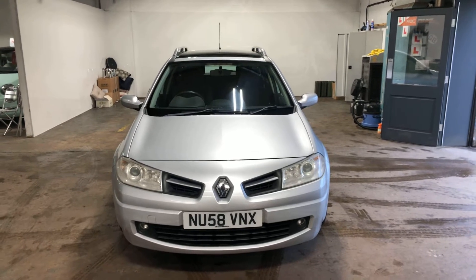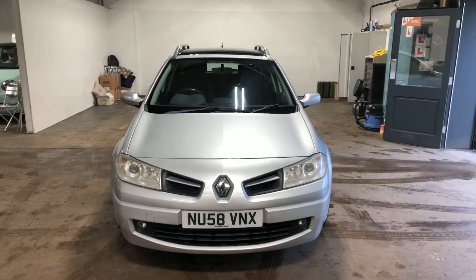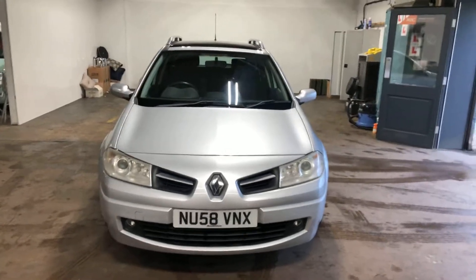Hi folks, Stephen Lindsay here from East School Bride Used Car Centre. I probably wouldn't usually retail a car of this age, but this was too nice a car not to retail.